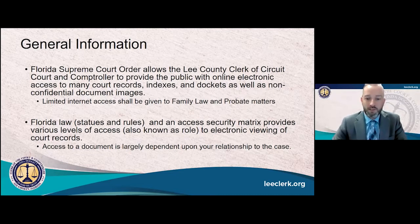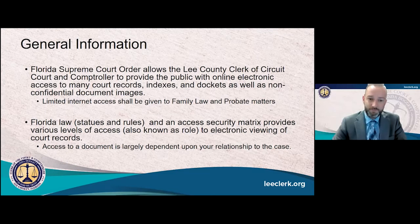Florida law, rules, and statutes govern who has access to these records online and in person. You'll hear us frequently reference an access security matrix that outlines what types of access you have based upon your relationship to the case. The types of records available online are pretty diverse — we have civil, criminal, family, probate, and juvenile. You can see there's a variety of case types listed that are available on our website, which are again dependent based upon your relationship to the case.